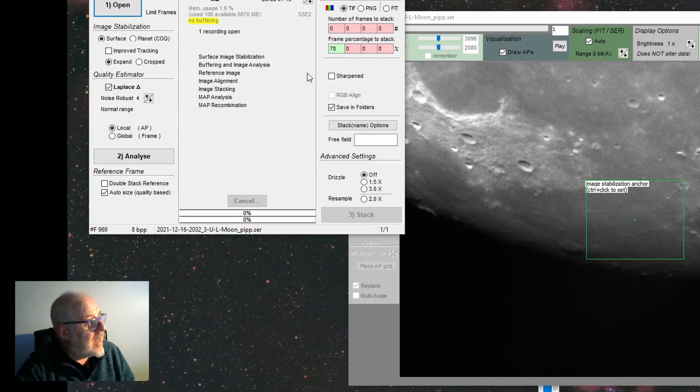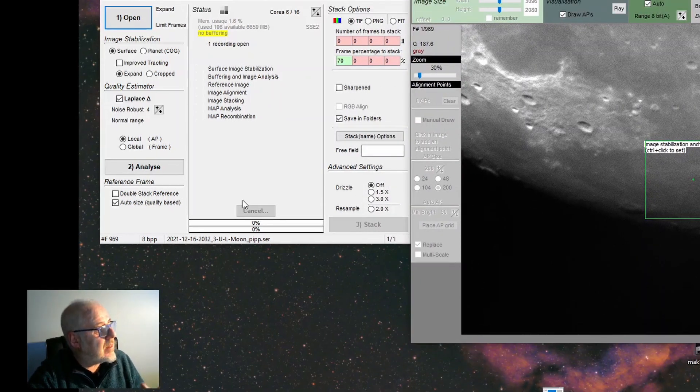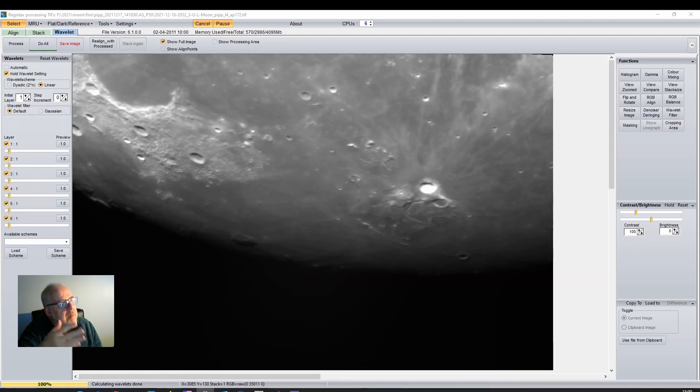Once I've got the filtered video from PIP, I then simply input it into AutoStakkert. I go through the usual process of analysis, stacking options, and stacking. I actually use the drizzle function in AutoStakkert. I'm not going to go into all the features, but suffice it to say this is what I use to produce the final stacked image. Once I've got the stacked image from AutoStakkert, I then import it into Registrax where I perform some wavelet sharpening.